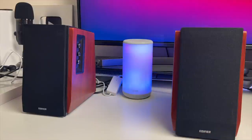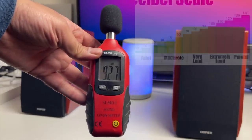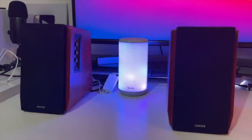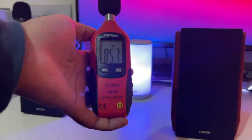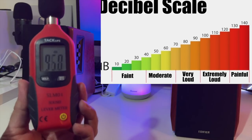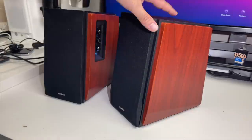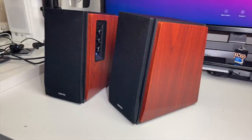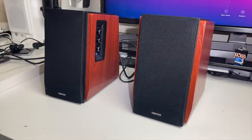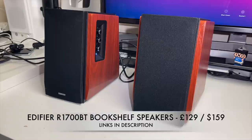The speaker consists of a 19mm silk dome tweeter and a 4-inch woofer, with both speakers giving you a maximum of 66 watts RMS. There's also a subwoofer connection on the back. You're getting a pretty decent sound for the price, great build quality, and a really nice design and finish that will complement most setups. The Edifier R1700BT — excellent quality Bluetooth speakers, especially for such a low price, backed by a great two-year guarantee.